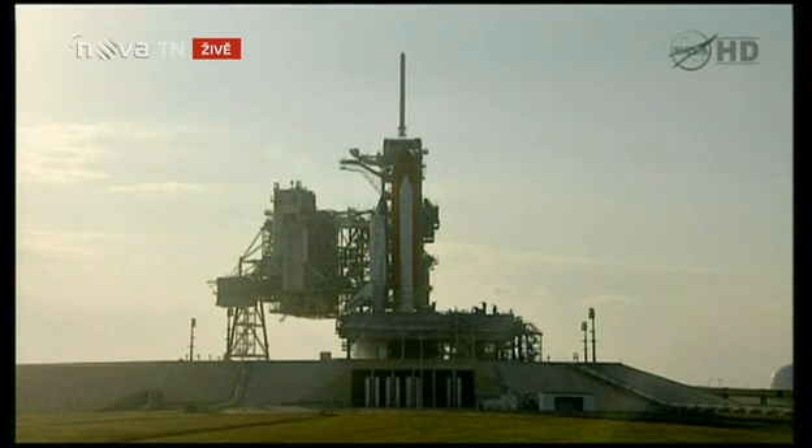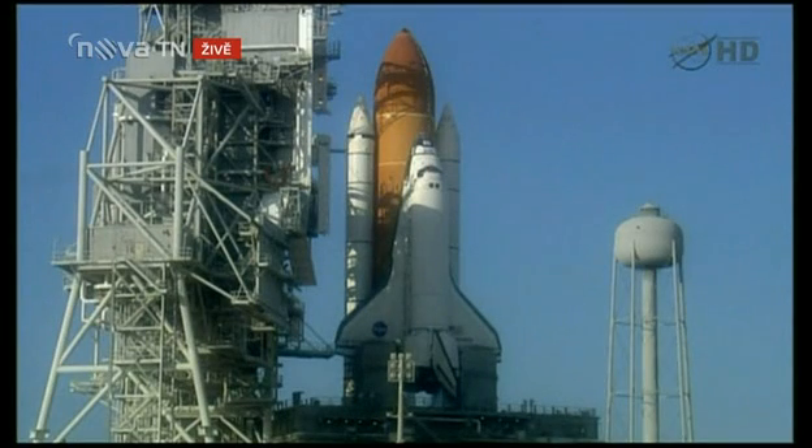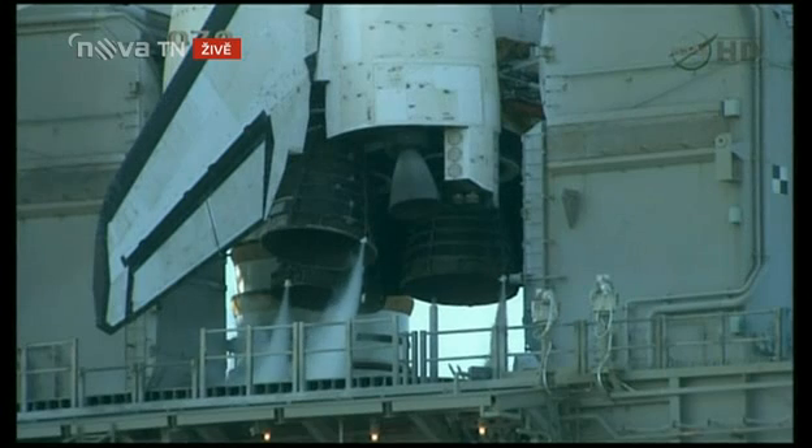T-minus one minute, ten seconds and counting. The liquid hydrogen tank inside the external tank is now at the proper flight pressure. T-minus one minute and counting. The ground launch sequencer will verify that the three main engines are ready to start. The booster joint heaters are being deactivated at this time.